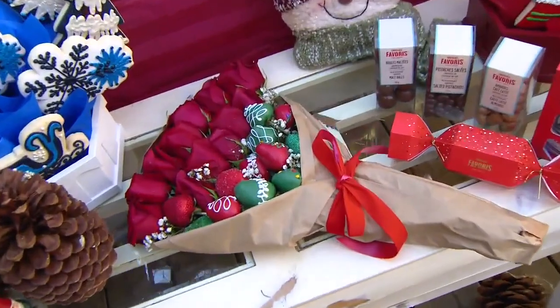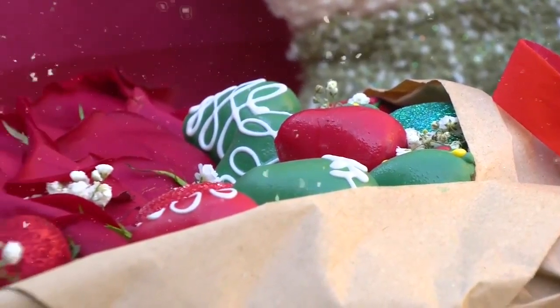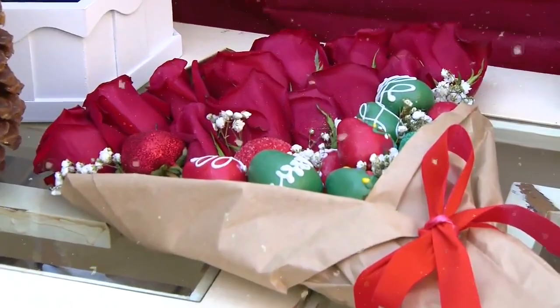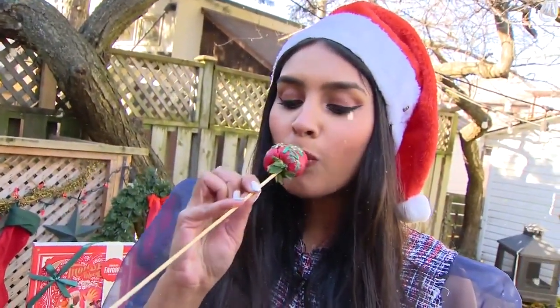Speaking of bouquets, we've got this beautiful festive one right here — a strawberry bouquet from Berry Bites. You can get your strawberries dipped in white chocolate, dark chocolate, milk chocolate, whatever you want, with whatever designs you want, and these are all handmade. The ones we got today are all white chocolate, so it's creamy, silky, and smooth, and it pairs so well with the strawberries.